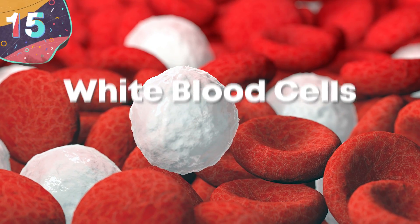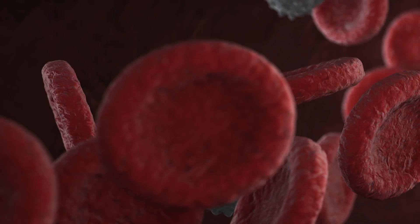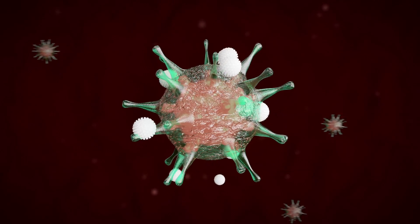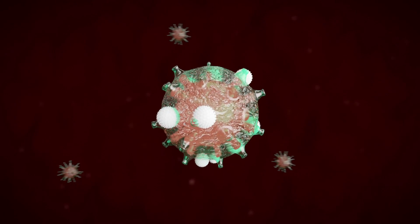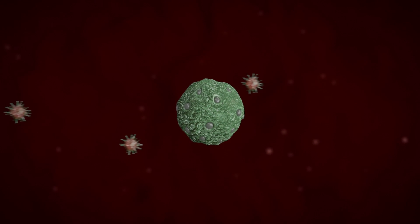Number 15: White blood cells. White blood cells may not be the most abundant cells in the human body, but their importance cannot be overlooked. These cool cells are responsible for fighting off infection and disease. Also called leukocytes, white blood cells travel in our blood to source out sites of infection. When they find a site of infection, they notify other white blood cells of their location, and then they produce antibodies that lock onto the germs to destroy them.